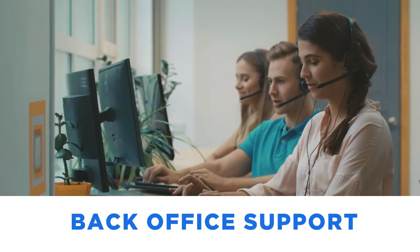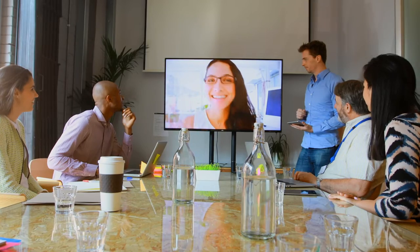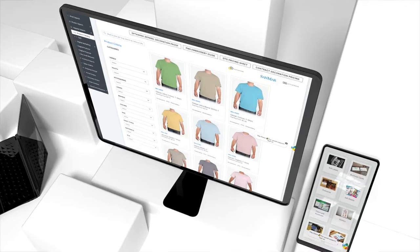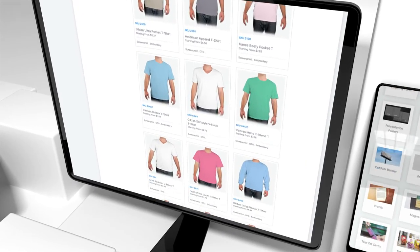Whether it's back office support, instant coding, or even tech support, we have all the feature tools to allow you to sell effectively. And we have awesome products that people actually want to keep, at wholesale prices for our resellers to make a fantastic living — earning through branded merchandise reselling.